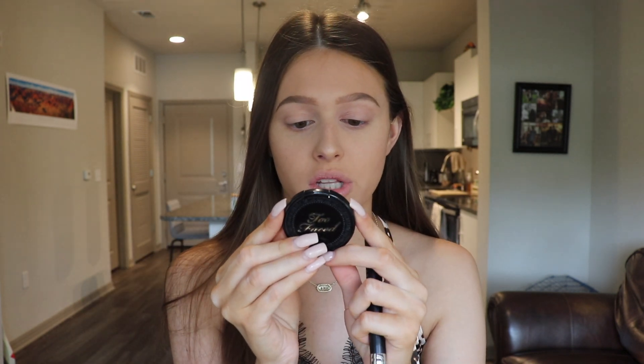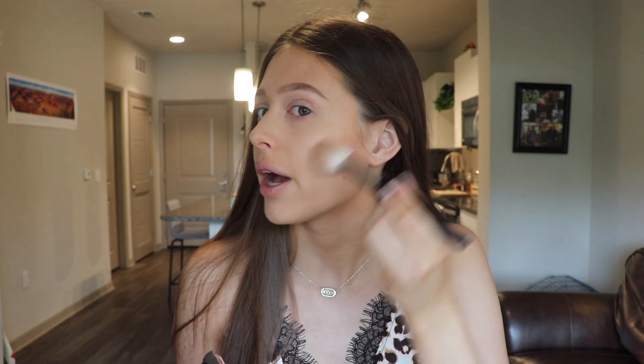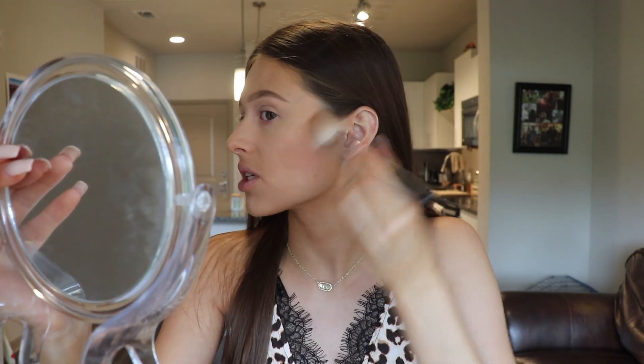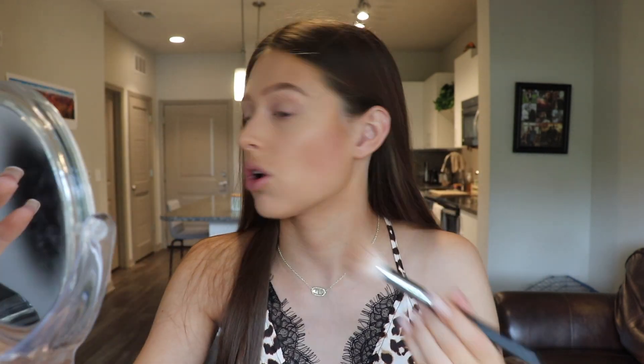Moving on to finish off the rest of the face — I have a little sample of this Too Faced Chocolate Soleil. This is the Medium/Deep Matte Bronzer. It's the one that smells like chocolate, and I really just need to buy the full size because I actually use this little mini one a lot, especially when I'm fake tanned. You can just take any matte bronzer you want, and I'm going to be using this to warm up the face a little bit and also add some dimension and contour.